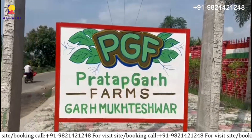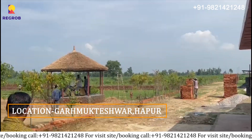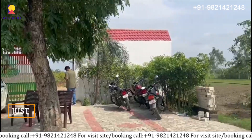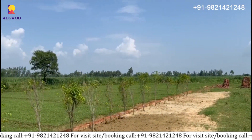Hi everyone! Today we are taking you on a tour of our Dargurh Farms, which is located in Garmukteswar Harpur. Now let's take the tour of the project. It is just one hour of drive from Noida. We are at the project site and you can see the beautiful greenery all around.